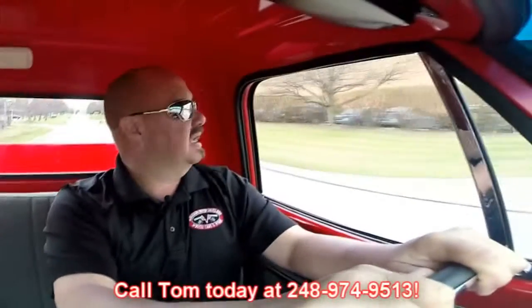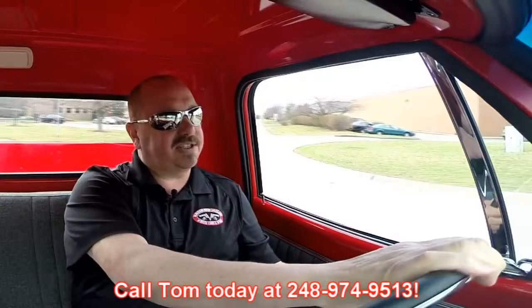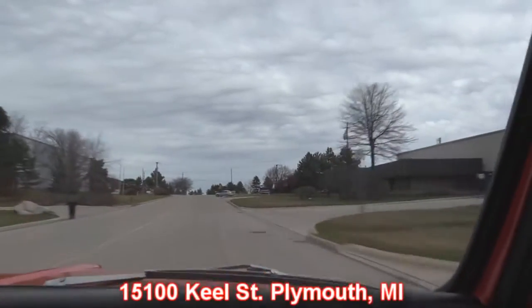At Vanguard Motor Sales we're shipping experts — we can ship this truck anywhere in the world. Give us a call at 248-974-9513. Tom answers his phone just about seven days a week, almost 24 hours a day; if he's awake, he's answering his phone. He returns all his messages and he'd love to tell you about this truck. Our shop is right outside the Motor City — if you want to fly in and see us, we'd love to see you. We've got over 150 muscle cars right now, and we're coming up on the shop. We're at 15100 Keele Street in Plymouth, Michigan.